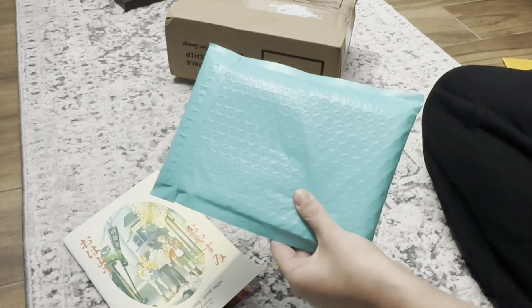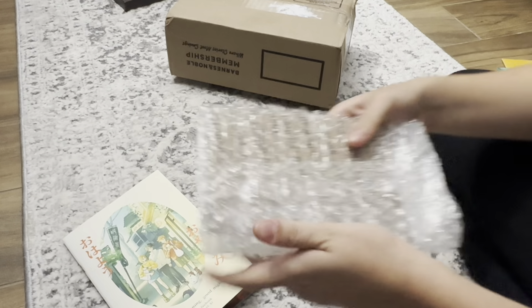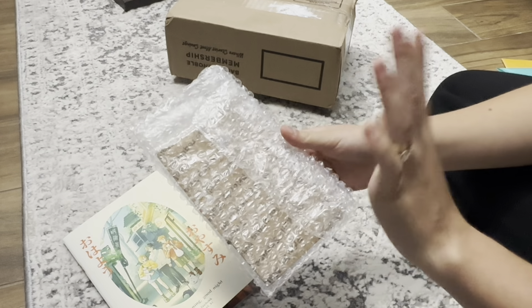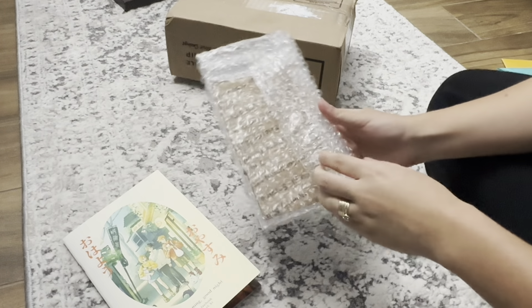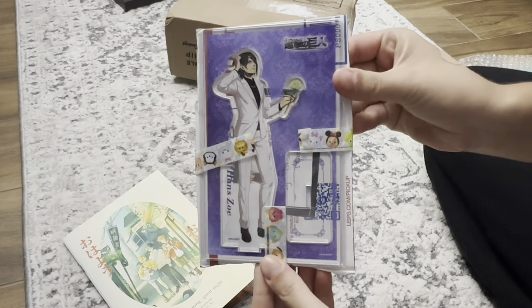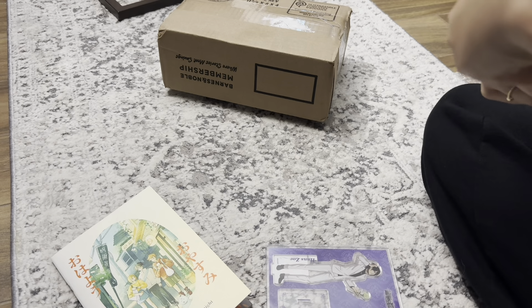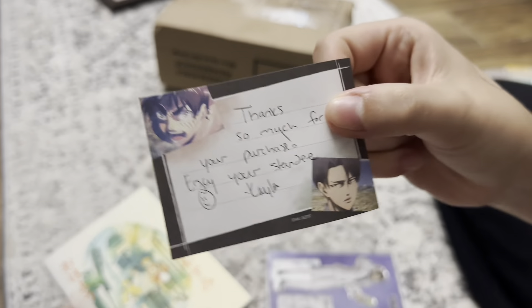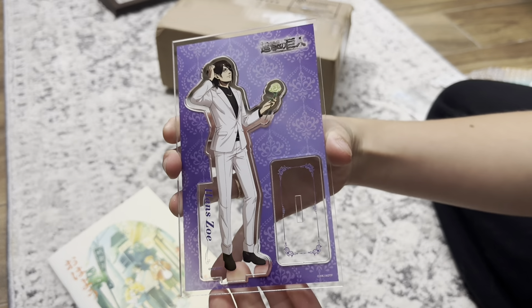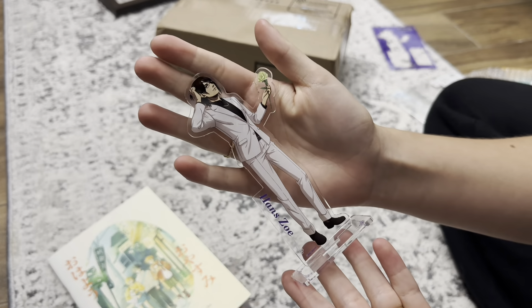This package from Mercari today — it's an acrylic stand that I've been trying to find for a while now. You can probably already tell who it is — it's a Hondore acrylic stand. Oh my god, they look so good — so good!